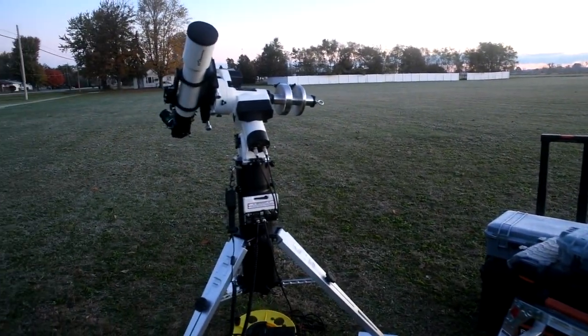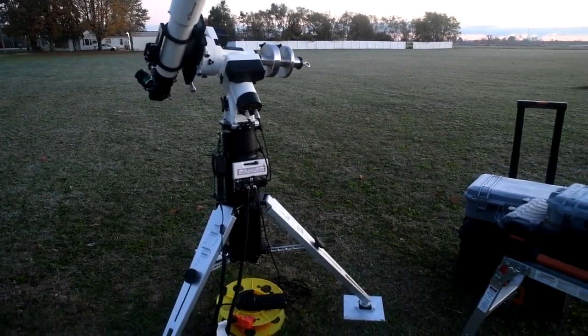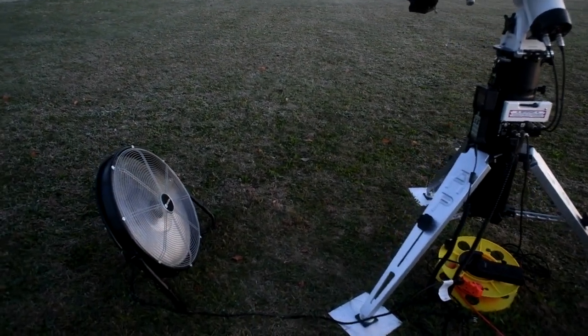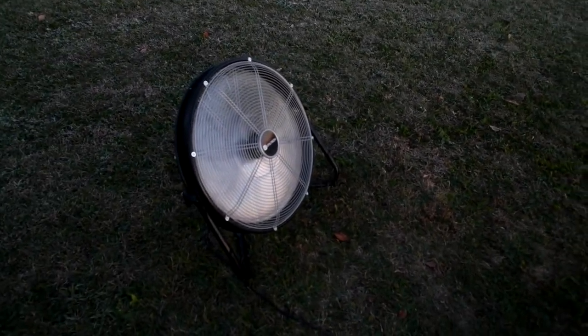I had the telescope out last night — my 92mm AP and a Mach 2 — and I knew we were going to get some frost. When we get frost or moisture, I like to take out my fan.